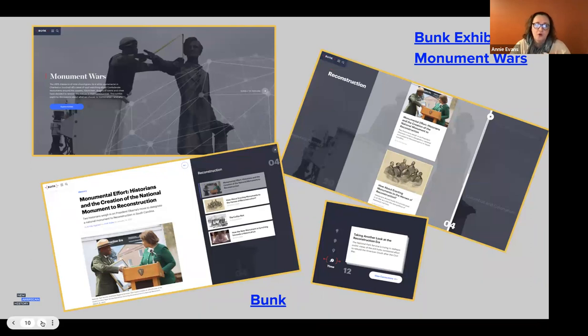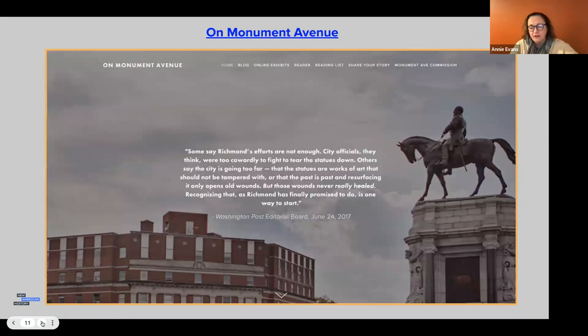In addition to the Pinterest board feel of Bunk, we also build what are called exhibits within Bunk. One is called Monument Wars, which addresses content related to monuments — including where they were placed and during what time periods. There's also a reader called On Monument Avenue that talks about the history of Monument Avenue here in Richmond and includes content about monuments in other towns as it relates to iconography debates across the country. We have primary source documents you can use.